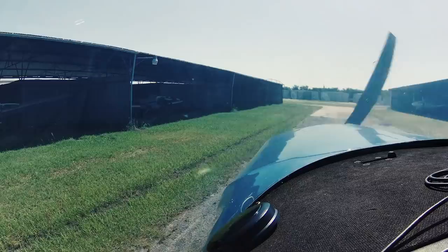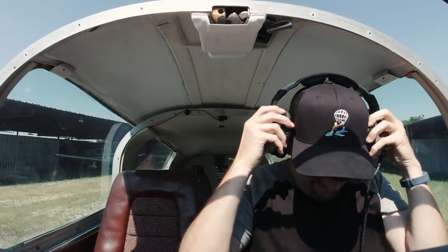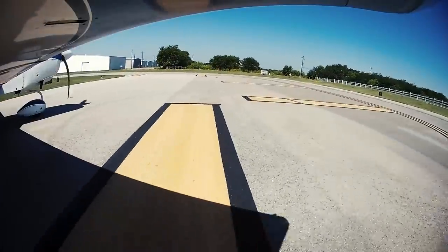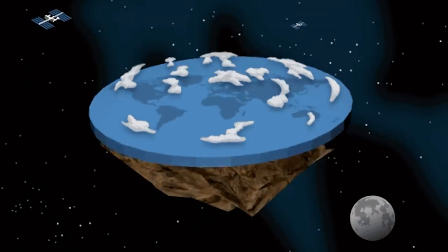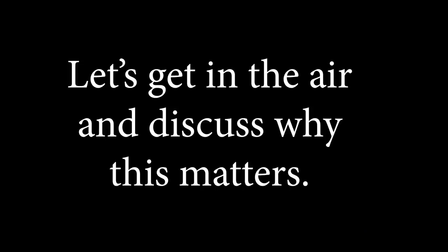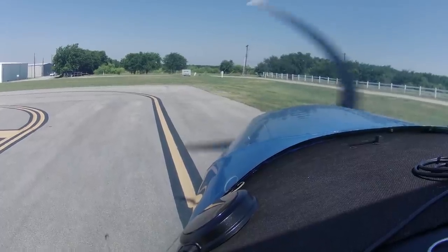Clear prop. Northwest traffic, Route 7 Julia Bravo is departing runway 17. It'll be a downwind departure to the northwest, northwest traffic.